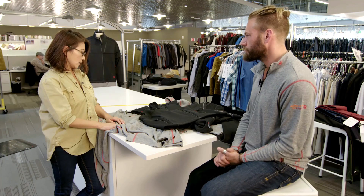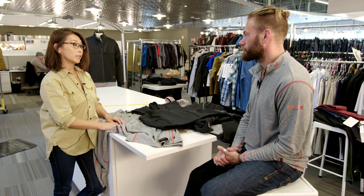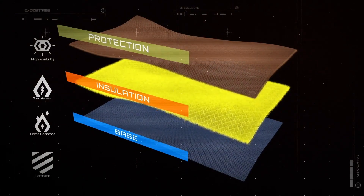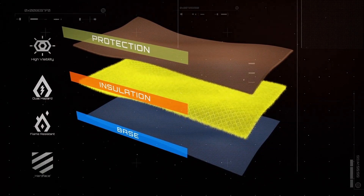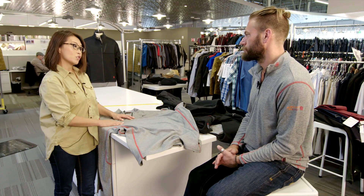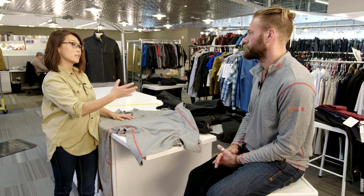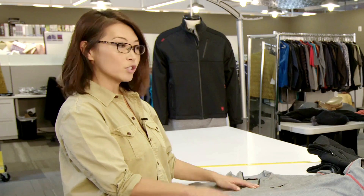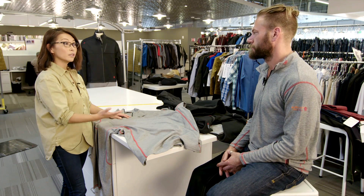With Polartec flame resistant material we're able to provide a full layering system — from base layer to mid layer to outerwear. There are two different constructions between the face and the back of the fabric, and by having that dual construction it helps enhance wicking and quick evaporation.